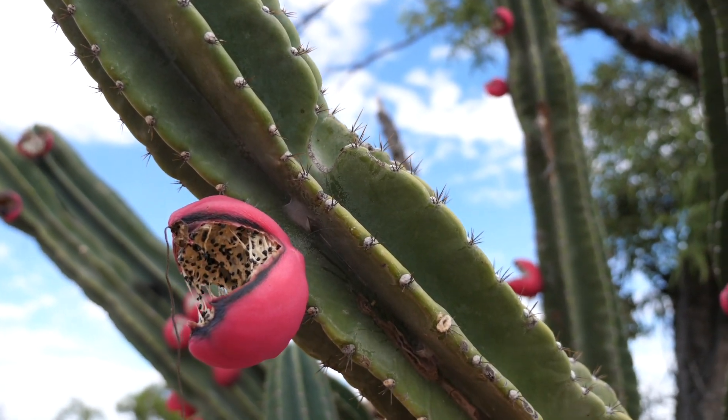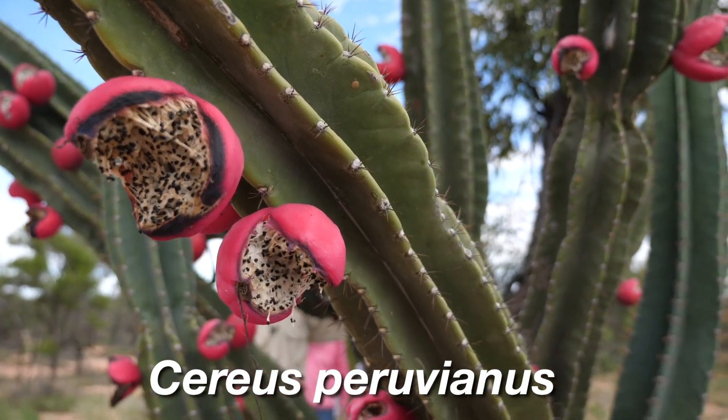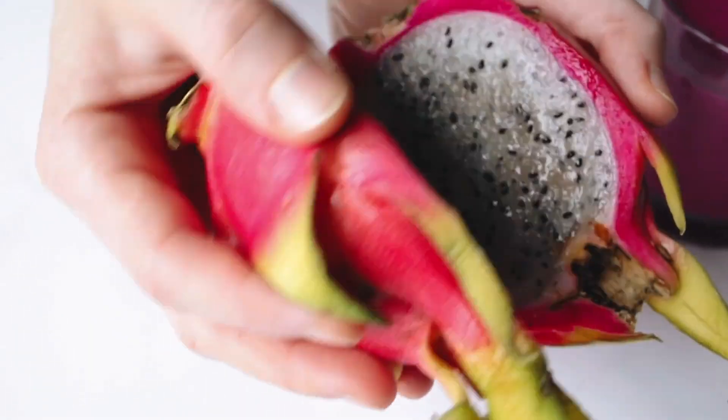These are called columnar cactus because they grow in a column, and they're also referred to as Cereid or Cereus cactus. There are a lot of cacti in this classification across a lot of different species. This particular one is native to Peru and it's called Cereus peruvianus, and as you might guess from the way that it looks, it's somewhat related to dragon fruit.